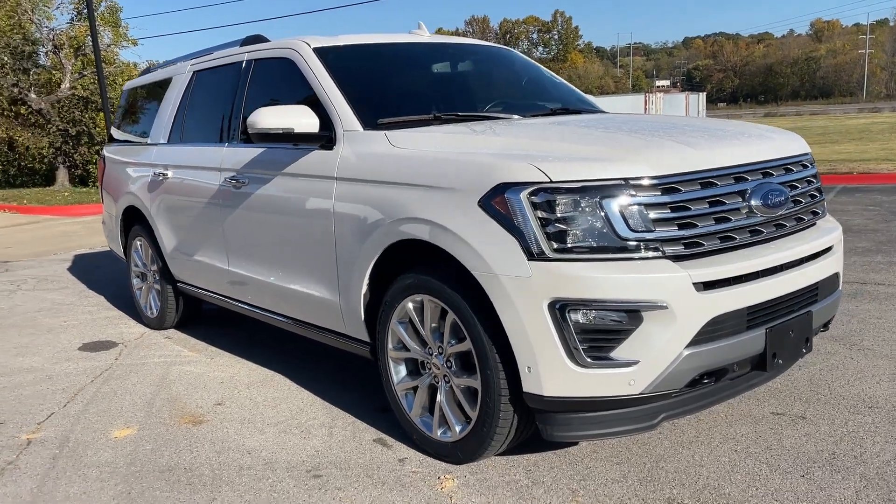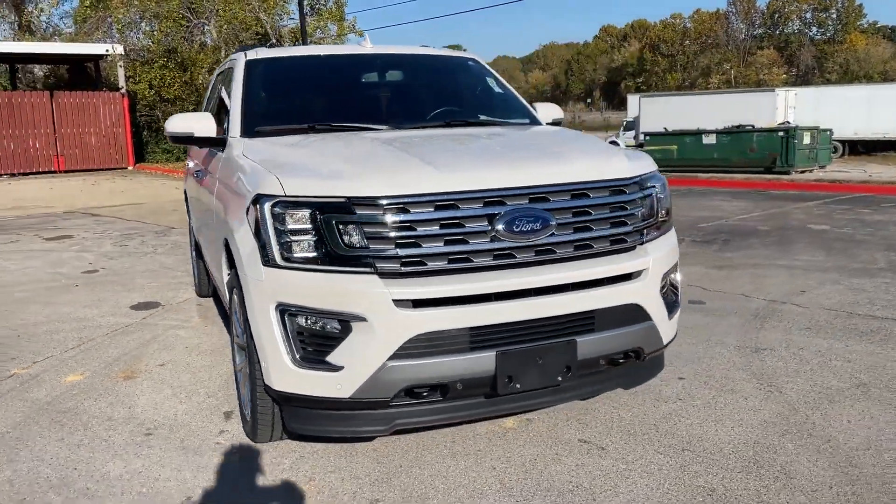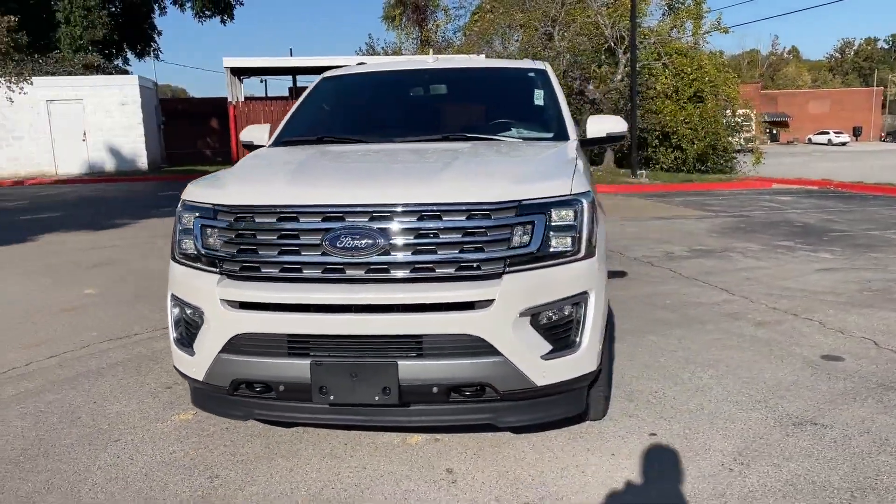2019 Ford Expedition Max, with less than 43,000 miles on the odometer.